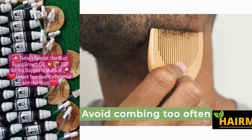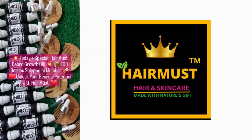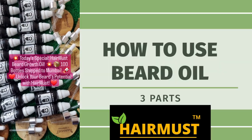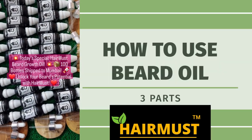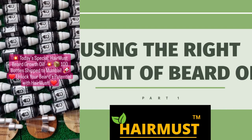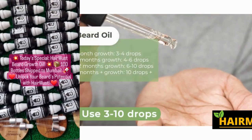Hairmust Beard Oil is also packed with vitamins and minerals that promote overall beard health. It strengthens the hair follicles, preventing breakage and split ends. With continued use, you'll notice that your beard feels softer, smoother, and more manageable.